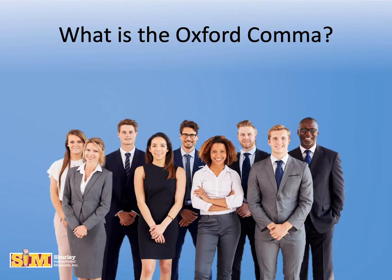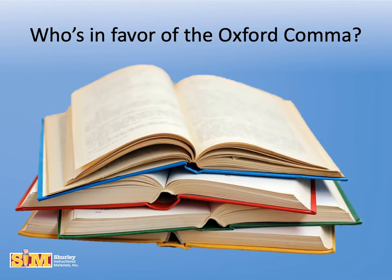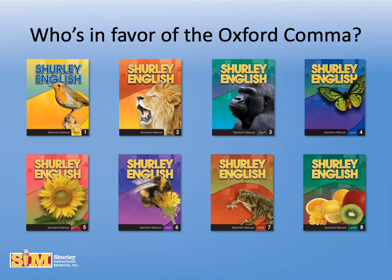It's called the Oxford comma because it's the house style used by the editors and printers of the Oxford University Press. Most American English style guides recommend using the Oxford comma, and so does Shirley English.